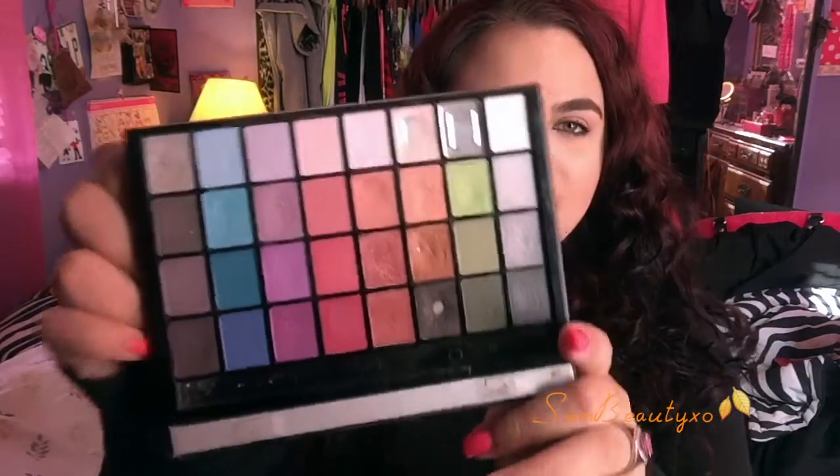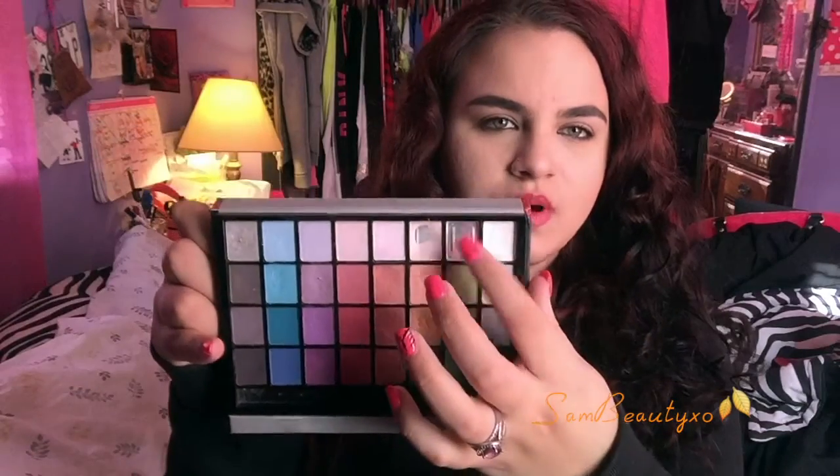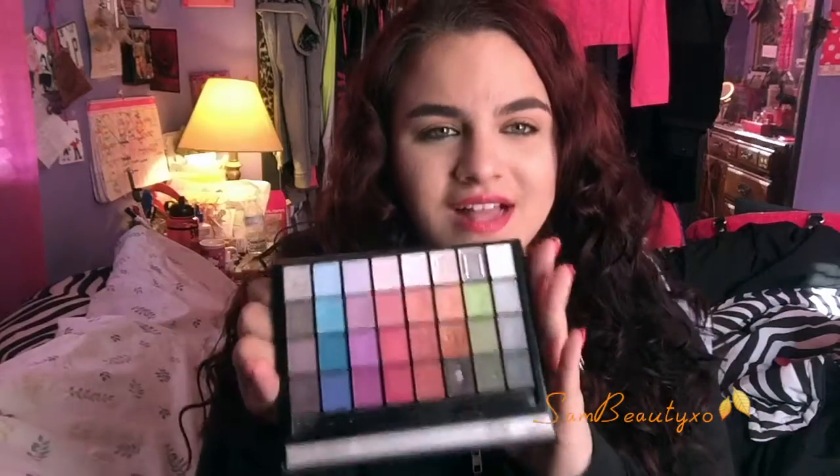As you guys can see, I did hit pan on three colors — this black, this brown color, and this highlight. This one actually did break, which sucks. But nonetheless I had a good time testing it out and using it before I knew what good shadows actually were, basically.